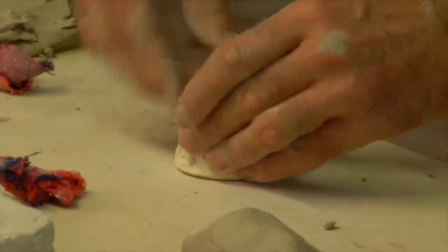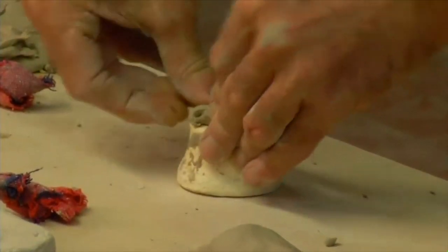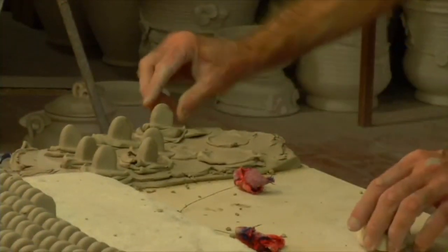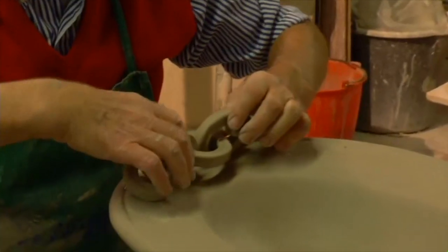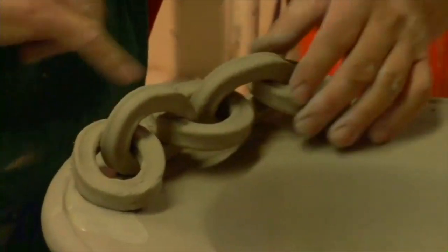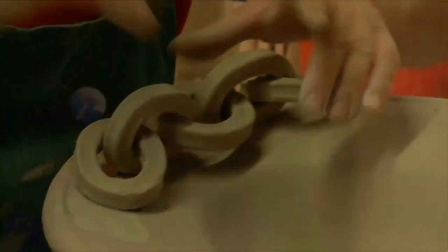Every creation is expertly molded and shaped by skilled artisans. And in some cases, funky additions are added. Whatever the desire, in this studio, the sky is the limit.